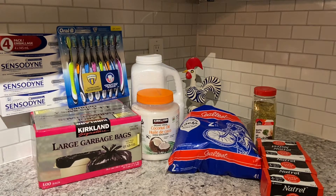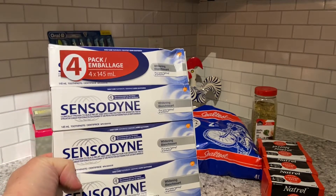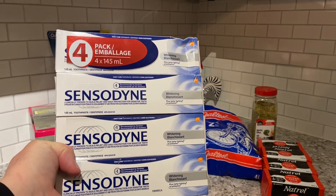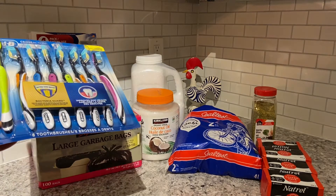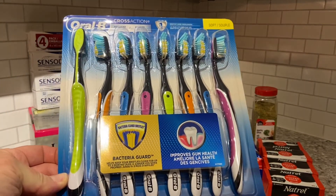Let's start with the Costco portion of this haul. I'm going to start with the Sensodyne — four packages, each package is 145 ml, and it is the whitening variety. Those four packages cost $19.99, and for Sensodyne I think that's a good deal.